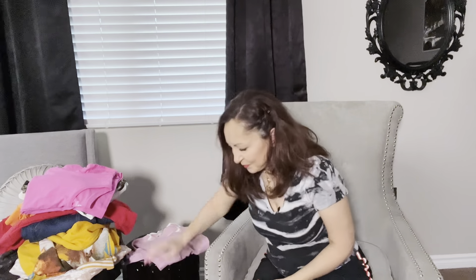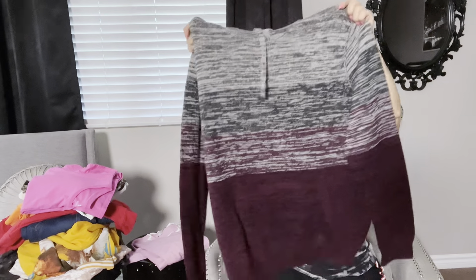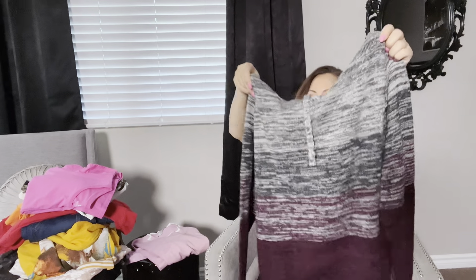This sweater I picked up because it feels like it's never been worn. It's by Miss Look, size large. I love the scalloping on the bottom and at the sleeves. It is lightweight, and pink is very in because of the Barbie movie, so I think this is a good pick up.